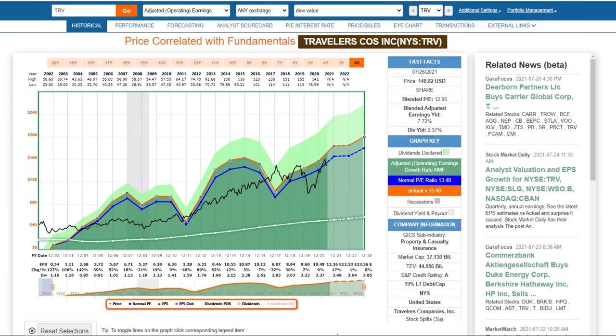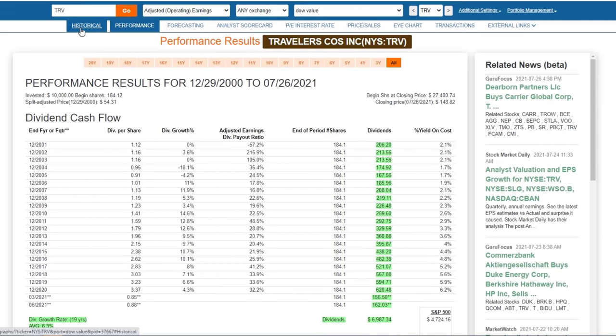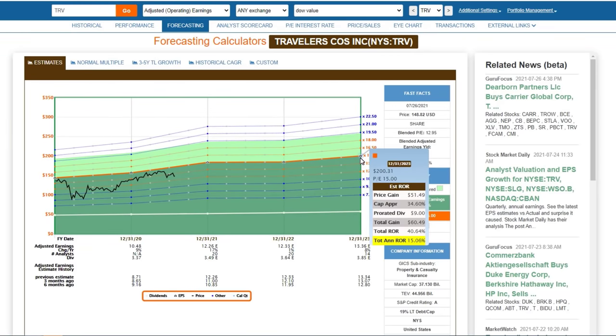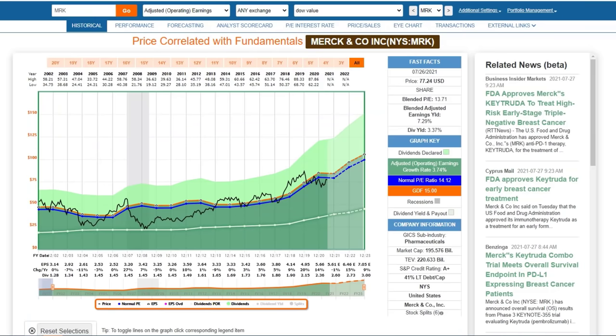Travelers is another A-rated financial with very moderate debt. Its dividend record isn't quite as good as some others — they did reduce their dividend in 2004 and 2005 — but average dividend growth has been about 6%. The stock is very reasonably priced at a blended PE of 12.9, giving an earnings yield of 7.7% and a dividend yield of 2.3%. You could make very strong double-digit rates of return if it trades at a normal PE of 15, or just under 10% annualized at its five-year average PE of 13. Travelers is a very high-quality company in the Dow that's reasonably priced.